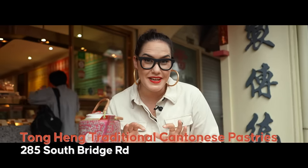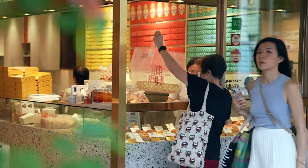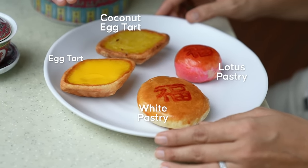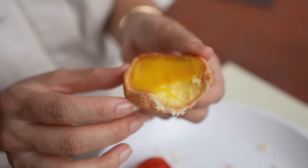This Cantonese bakery is an iconic Singaporean institution. They opened in 1935 and are famous for their diamond-shaped coconut egg tarts. I have even more tarts than I thought — an egg tart, a coconut egg tart, and a white pastry. This symbol means prosperity, and there's a lotus pastry too. Starting with the egg tart — oh my goodness. Can you really see this custard? I would literally come to Singapore just for this egg tart.